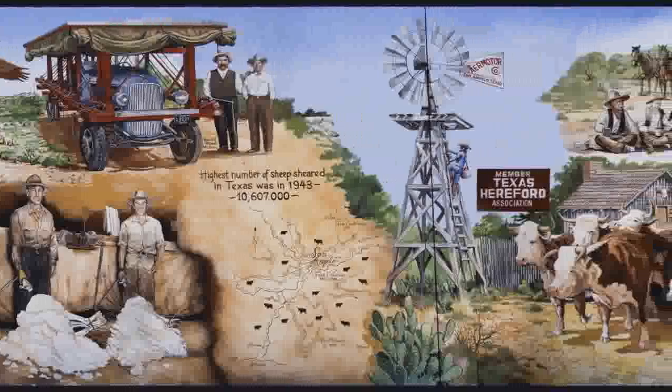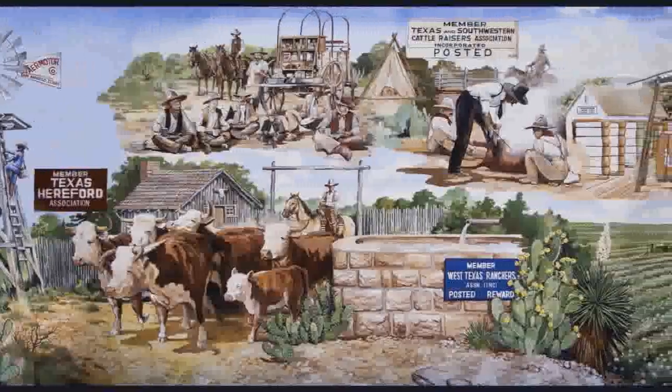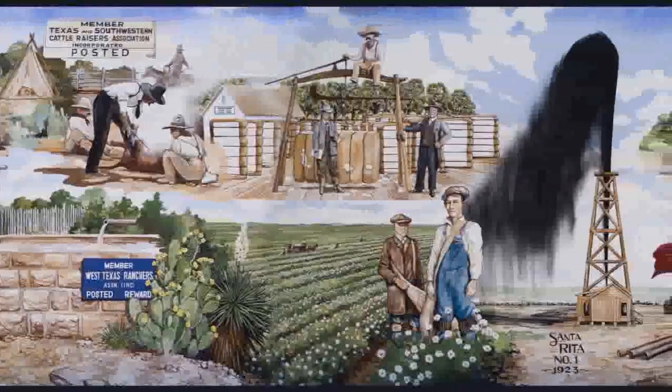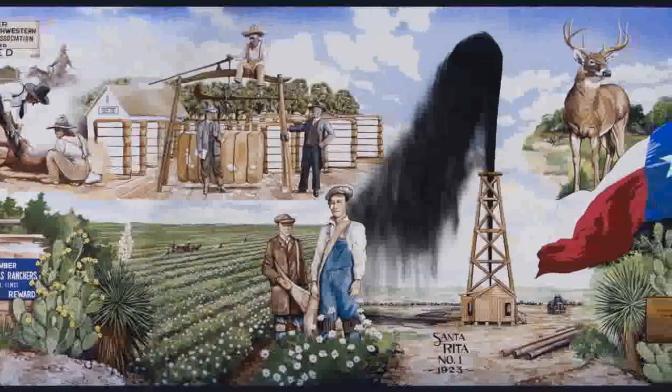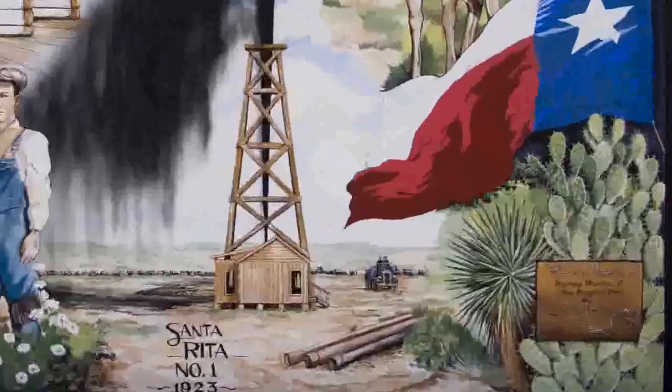The Ranching Mural is located at the intersection of Beauregard and Randolph on the side of Bill's Man Shop, just as you begin to enter the greater downtown area. This 20 by 107 foot mural illustrates the West Texas ranching industry as it was in the 20s and 30s.